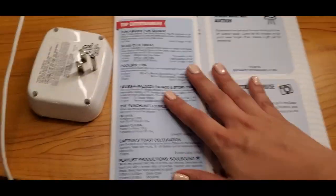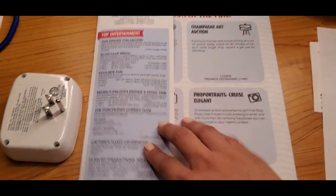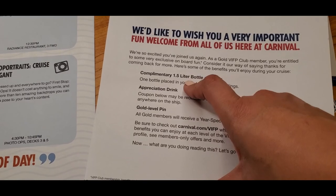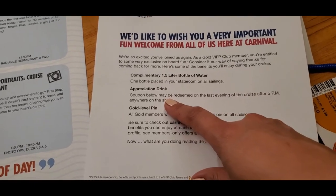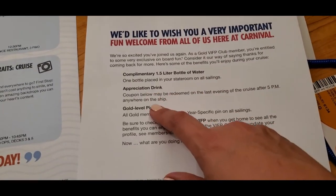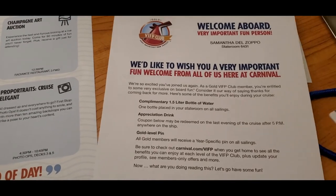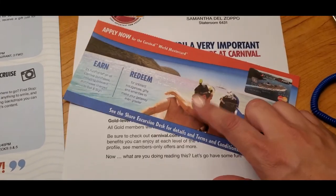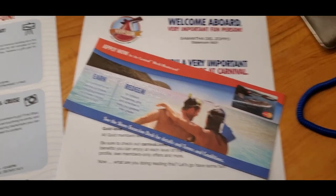I just came back from the casino. Here is the Fun Times, which is Carnival's daily itinerary of what's going on around the ship. And this is for me — I get a 1.5-liter bottle of water for being a Gold member, plus an appreciation drink available on the last evening of the cruise, and the Gold level pin. Chai is our room attendant's name. And this sheet here is our excursion for the last port — Dominican Republic — we're doing a waterfalls tour.